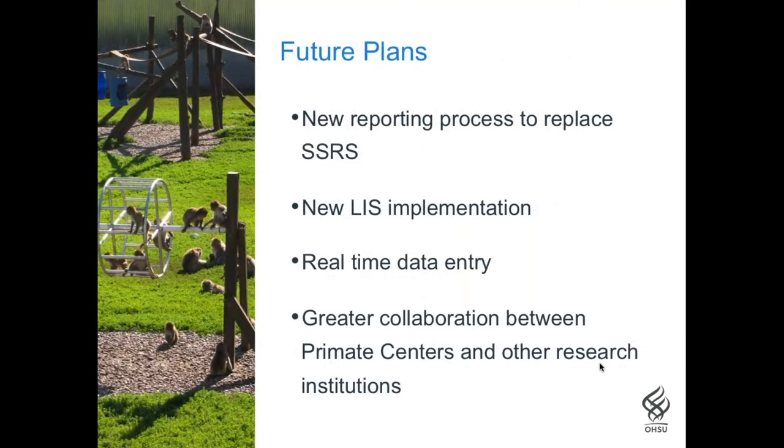We've been using SSRS — Microsoft SQL Server Reporting Services — for reporting needs that cannot be met using grids, but we have found it difficult to use in the LabKey environment, so we're exploring other reporting technologies. Our current LIS will no longer be supported as of December 31, 2018, so we're in the process of finding a suitable replacement, balancing technical and financial fit. Real-time data entry has been a dream for us for a long time — the technology is available, but we haven't yet found a combination of hardware and entry form format that is acceptable to our users.